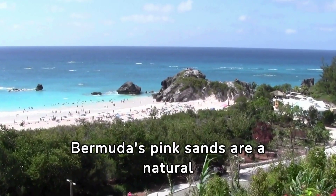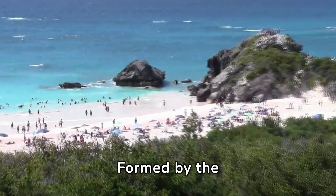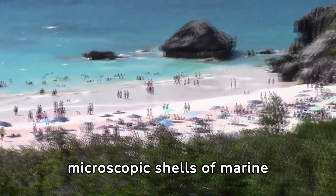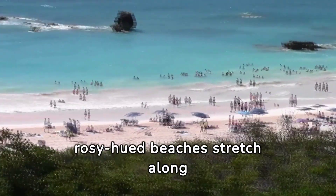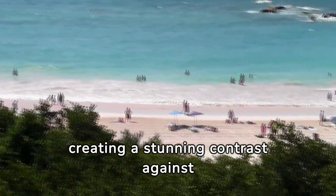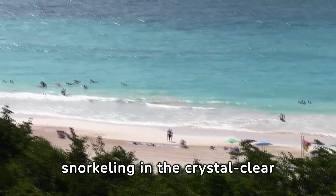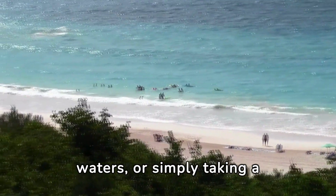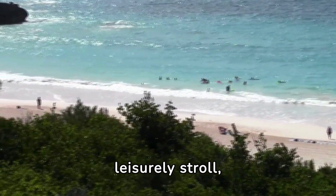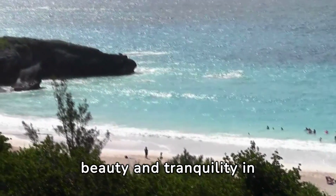Bermuda's pink sands are a natural wonder that captivates visitors from around the world. Formed by the microscopic shells of marine organisms, these soft, rosy-hued beaches stretch along the island's coastline, creating a stunning contrast against the turquoise waters of the Atlantic Ocean. Whether lounging in the sun, snorkeling in the crystal-clear waters, or simply taking a leisurely stroll, experiencing Bermuda's pink sands is a must-do for any traveler seeking beauty and tranquility in paradise.